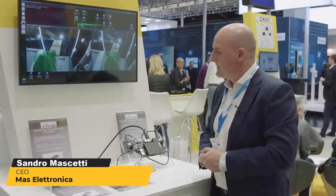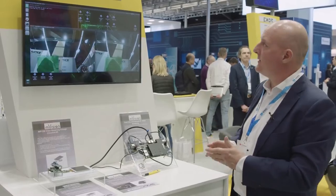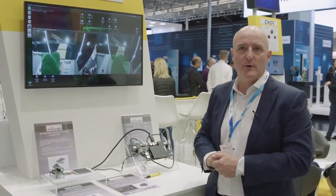Hello, good evening. This is Sandro Maschetti from Masselektronica Italy. We are an Italian company that works with Lattice for many years. We are a partner of Lattice and also a partner of Arrow Electronics.